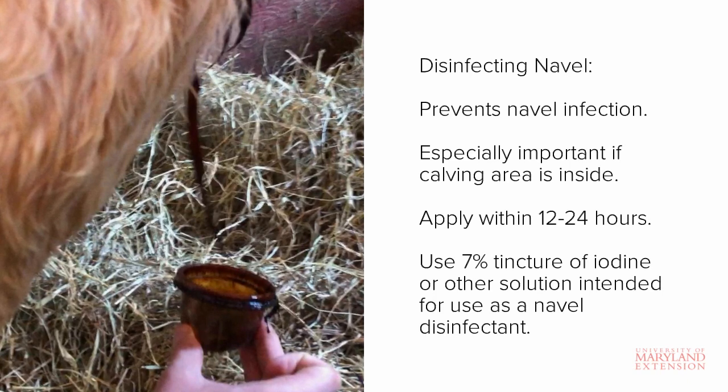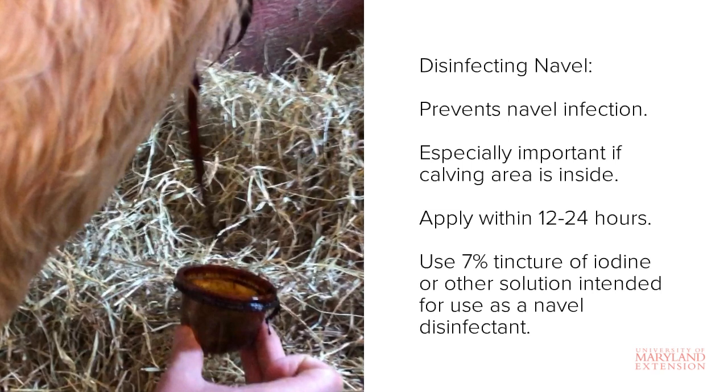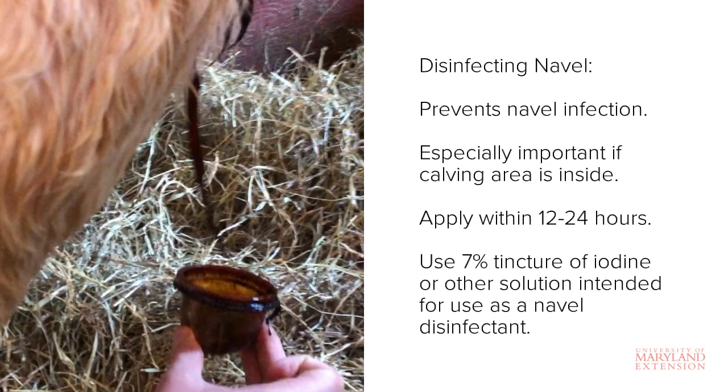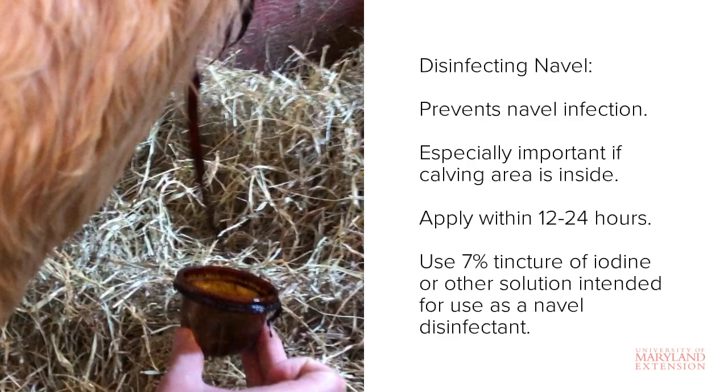Disinfection of the navel is very important if you are calving indoors where exposure to bacteria is more likely. Applying a disinfectant reduces the bacterial load and helps the tissue stump dry and fall off quicker. It's generally recommended to use a seven percent tincture of iodine as a disinfectant, but there are other iodine-free solutions marketed for navel disinfection that will work too. The navel should be disinfected within 12 to 24 hours of birth.